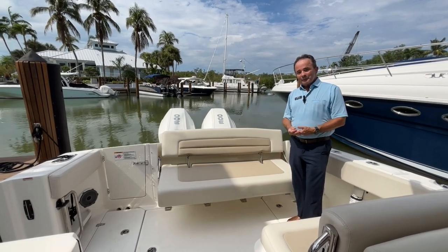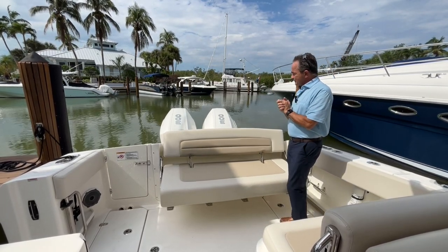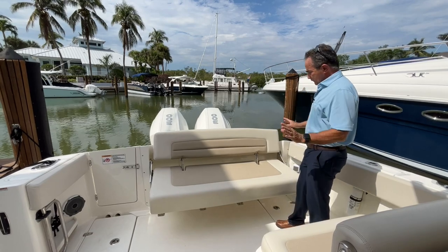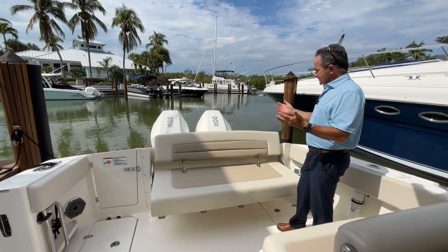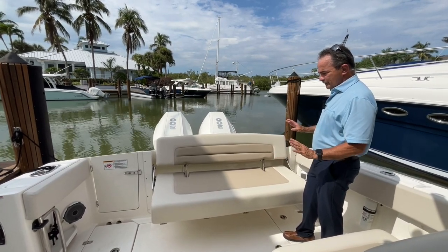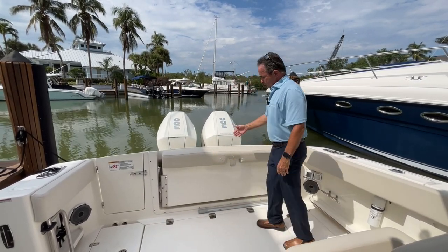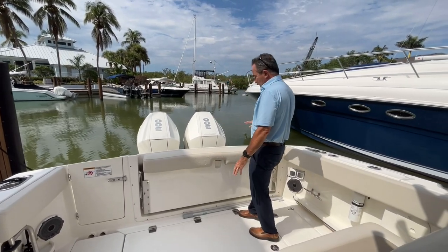Here we are on the back of the 320 Vantage. Let's start at the back of the boat. We've got the twin Mercury 300s in the back — incredible motors, super powerful for this boat. Hops right up on plane, good top end as well. If you're going out for just a nice ride, going to the beach, going for a picnic, going for a sunset, you've got a nice comfy seat in the back. Holds three to four adults very comfortably. If you do decide to fish, it folds right away and now it's a really nice leaning post, with rod holders all in the back as well.